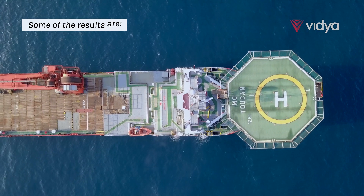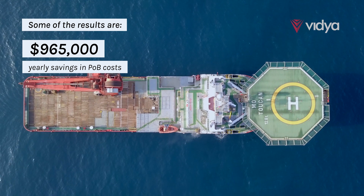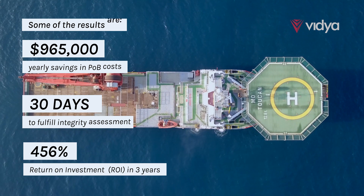Some of the digital fabric maintenance results are: $965,000 savings per year on people on board activities, corrosion assessment delivered in 30 days, and 456% ROI in a three-year campaign.